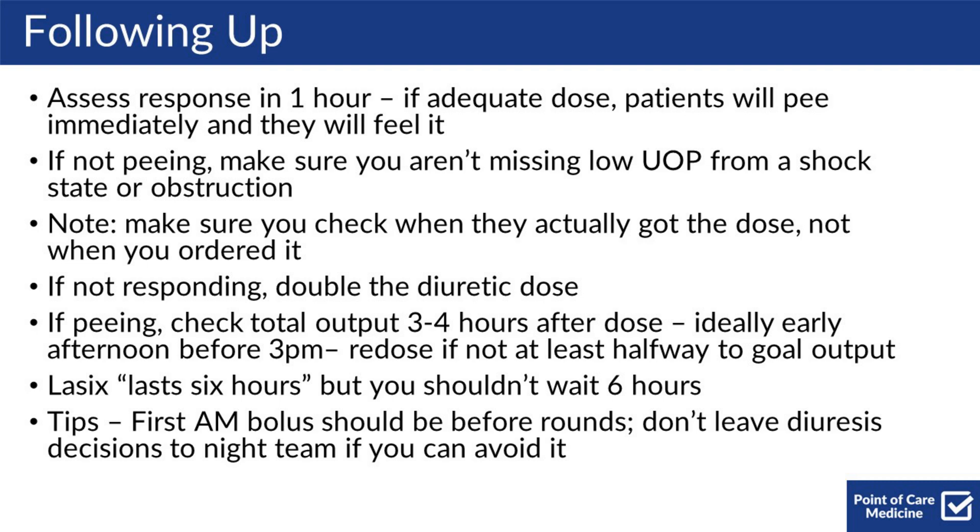If they are peeing, check the total output three to four hours after they receive the dose. Ideally, this will be in the early afternoon before 3 p.m., and you should re-dose if not at least halfway to your goal output. Note that people say Lasix is called that because it lasts six hours, but you shouldn't actually wait six hours.